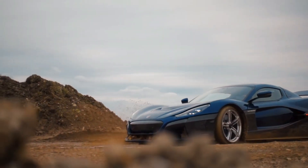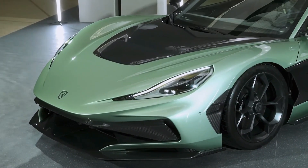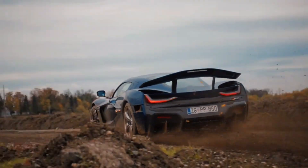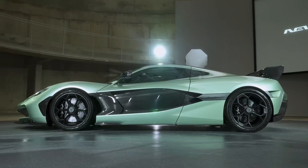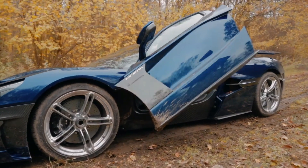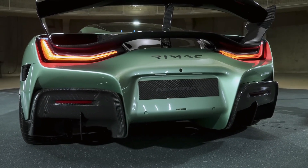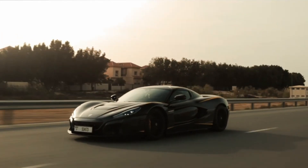On the track, the Nevera is nothing short of spectacular. Professional drivers praise its near-perfect balance, instantaneous throttle response, and dynamic cornering capabilities, all of which come together to create an experience that blends the heart-pounding adrenaline of a race car with the precision of a finely-tuned machine. Yet Rimac has also ensured the Nevera is remarkably versatile, offering multiple driving modes that transform the beast into a more composed daily driver, capable of navigating city streets or cruising highways with ease.